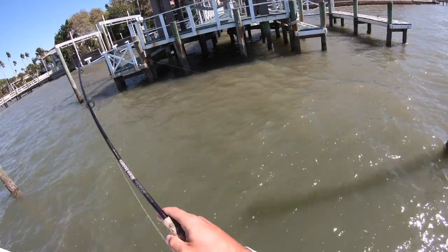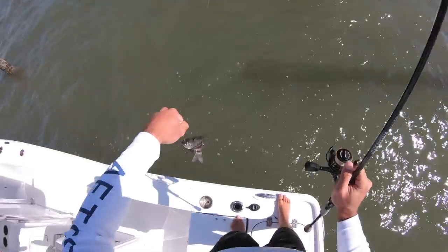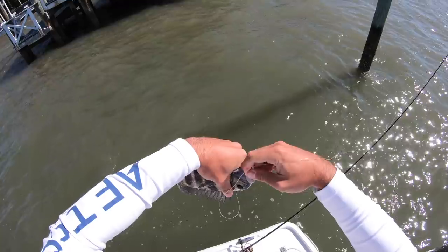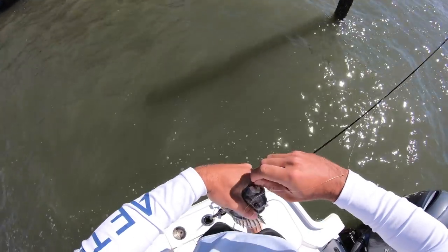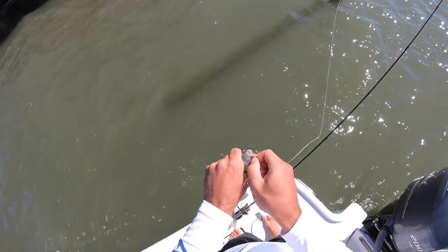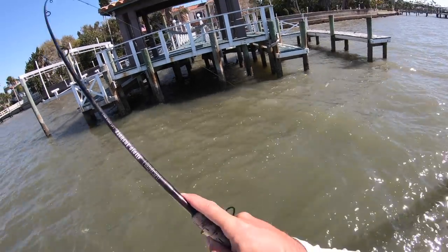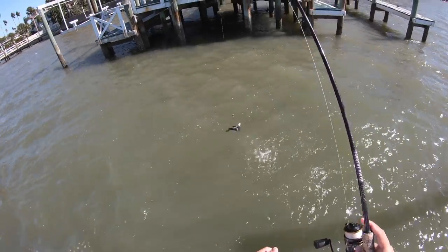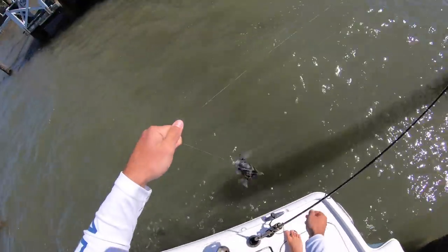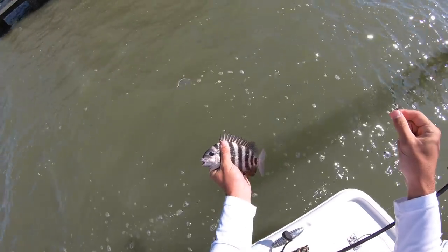I honestly lost count of how many sheepshead I've caught today — this is amazing how many there are at just this one dock. I keep casting in the same exact spot and keep getting bit. I've tried casting other spots along the dock and haven't gotten anything. Another little guy. Another small, super dark one — these little guys are adorable. He's like five inches. See you, dude.